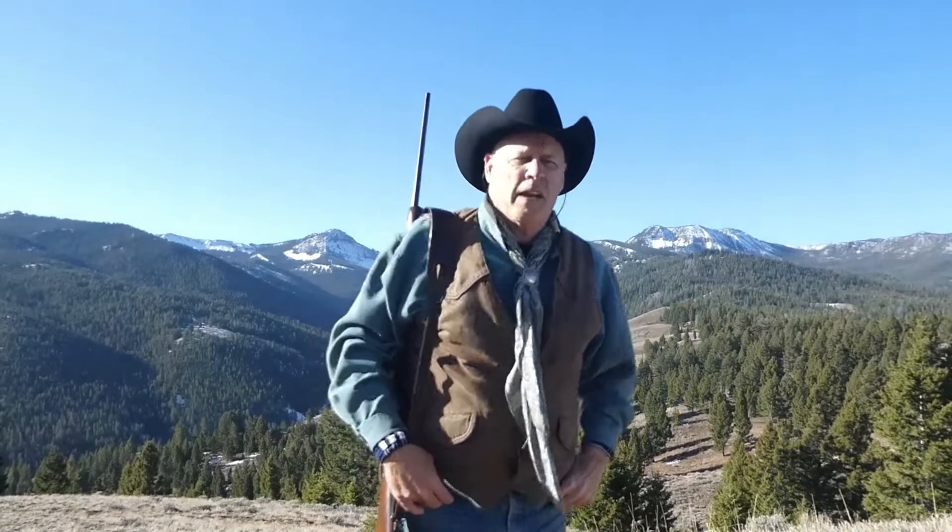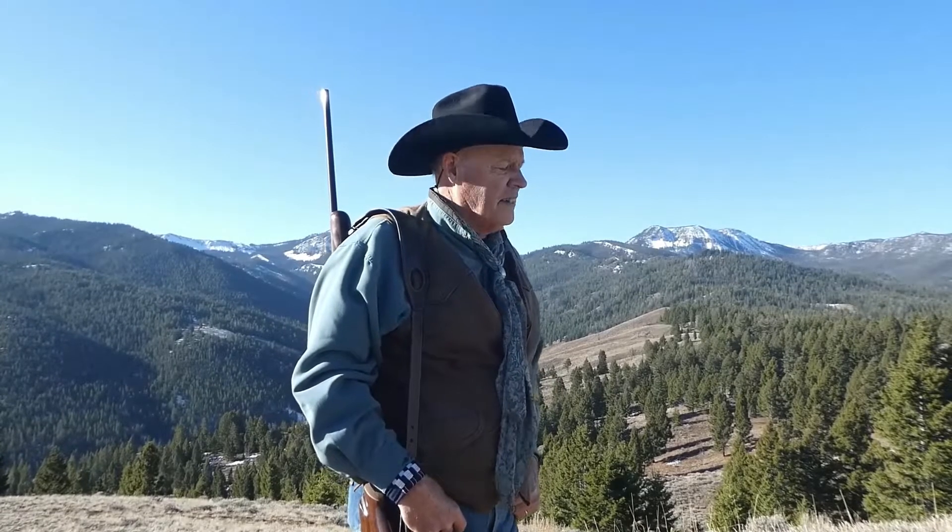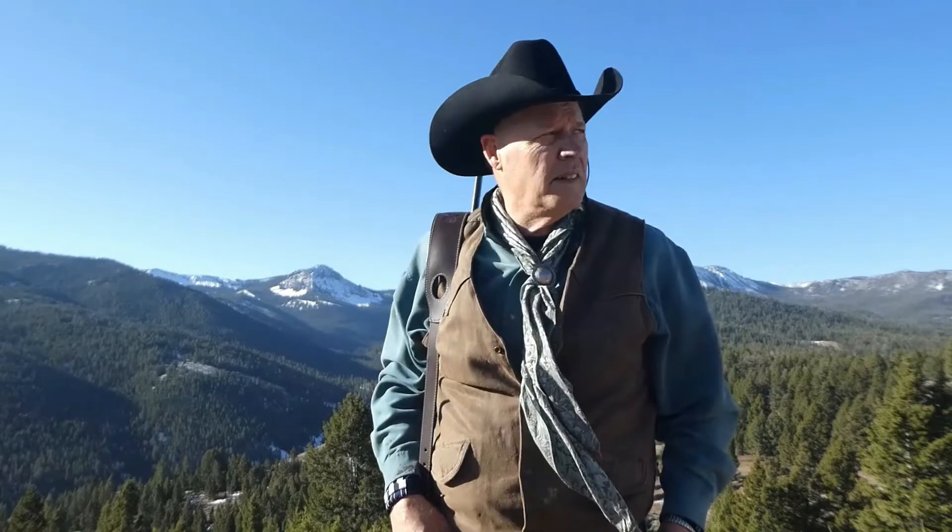I wish I could make up some fantastic story, but really this was a very simple and easy hunt. I'm thankful to my friend Butch for bringing me up here. I'm going to turn the camera around and pan around so you can see the type of terrain that I was hunting today.